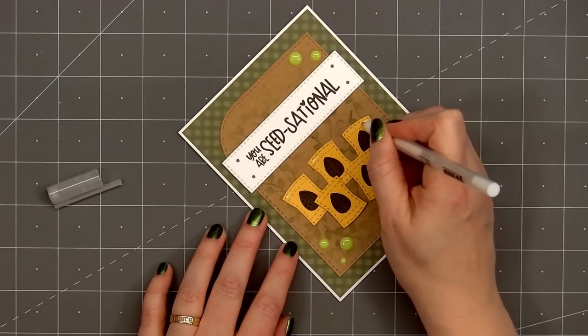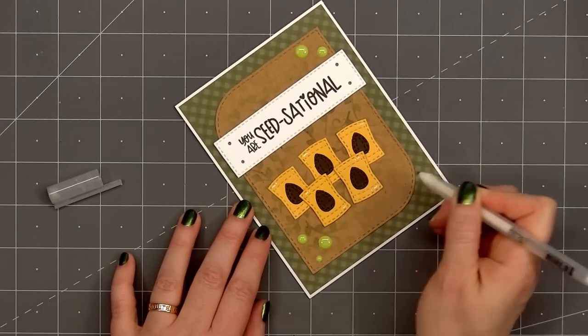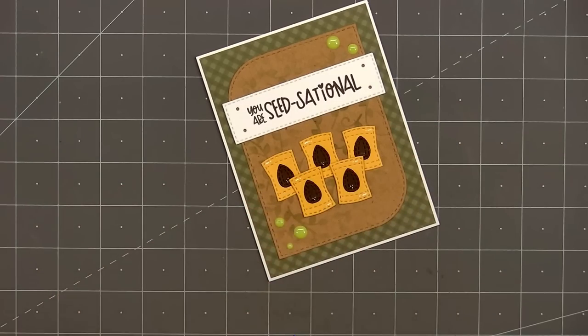For a final finishing touch I'll use a white gel pen and add some highlights to the bags of seeds and also the seeds. So there is my finished card — very simple card design — and I did make a total of two. I really enjoy Jaded Blossom's gnomes, but sometimes it's fun to use just the image dies on a card.